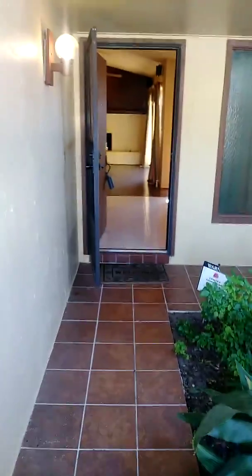So this is our front entryway. A little gate that goes to our private atrium for the master bedroom.